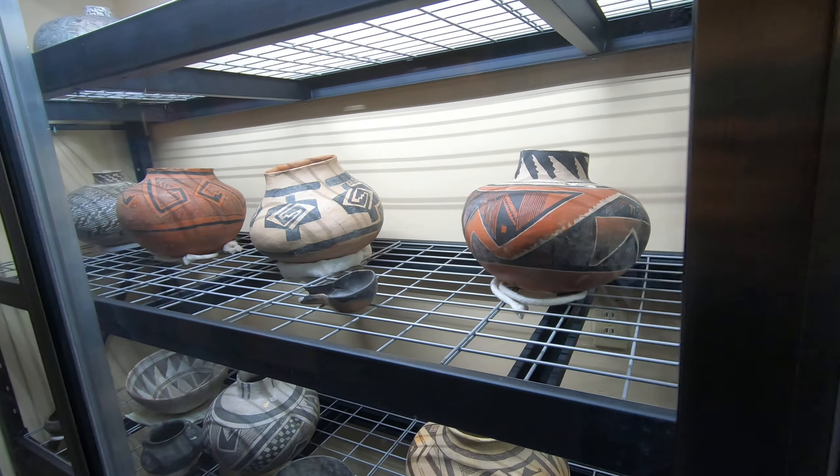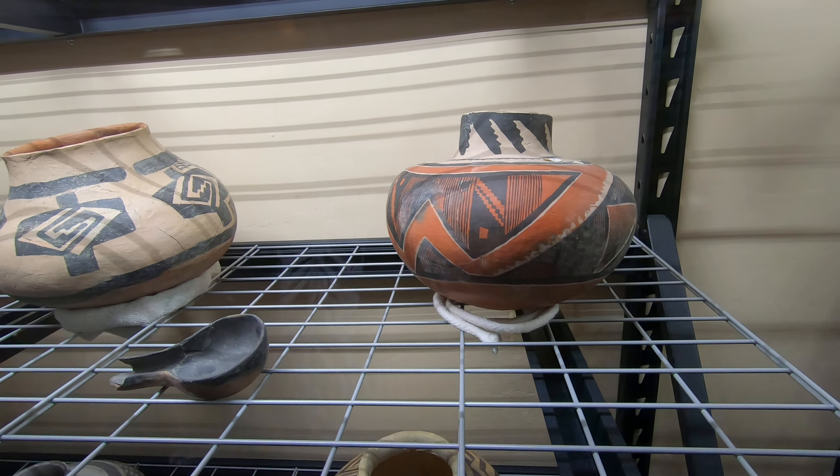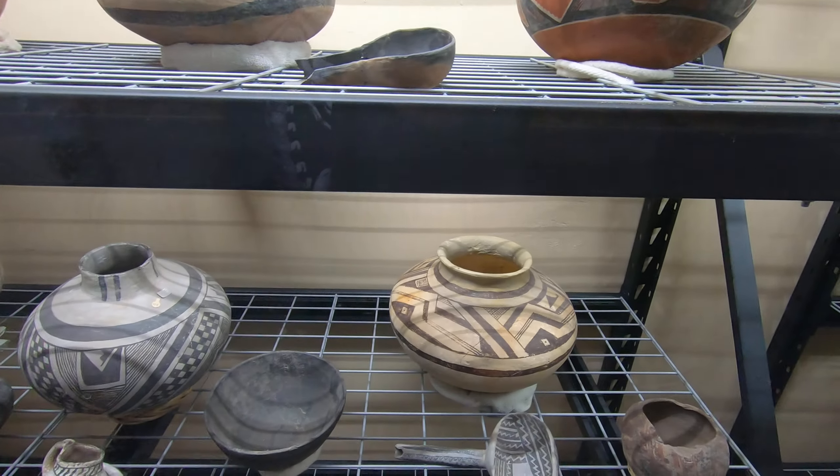These are beautiful pots. I like how they decorated them — the lines, the line work is really cool.